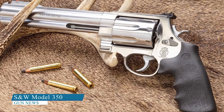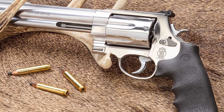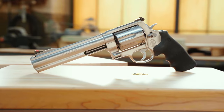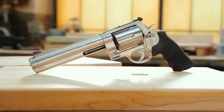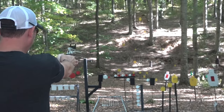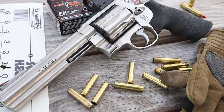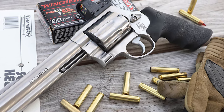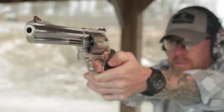Smith & Wesson Model 350. The Smith & Wesson Model 350 has begun shipping, marking the first production revolver capable of firing the straight-walled .350 Legend hunting round. This all-stainless steel revolver follows the X-frame format of the company's .460 S&W and .500 S&W models, featuring a 7.5-inch ported barrel, a fluted 7-shot cylinder, and Hogue grips to mitigate recoil. While the revolver's weight of 71.5 ounces makes it challenging to carry, it is suitable for shooting from a rest and a blind or sticks in the field.